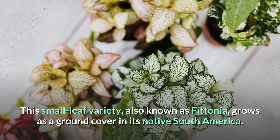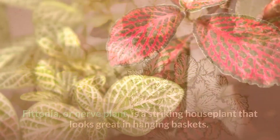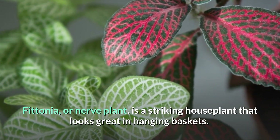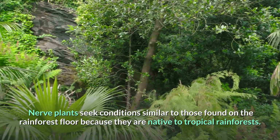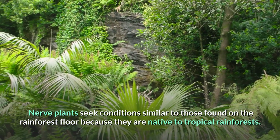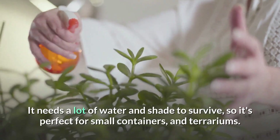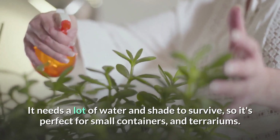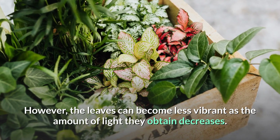Number 10: Nerve Plant. This small-leaf variety, also known as Fittonia, grows as a ground cover in its native South America. Fittonia, or nerve plant, is a striking houseplant that looks great in hanging baskets. Nerve plants seek conditions similar to those found on the rainforest floor, as they are native to tropical rainforests — needing a lot of water and shade to survive. It's perfect for small containers and terrariums, however the leaves can become less vibrant as the amount of light they obtain decreases.